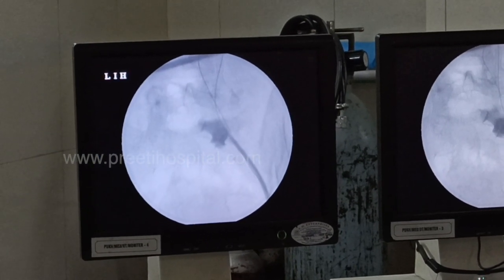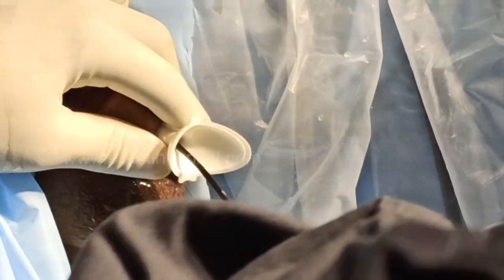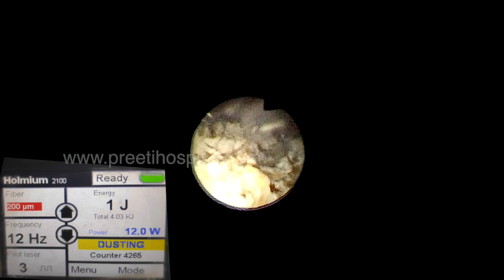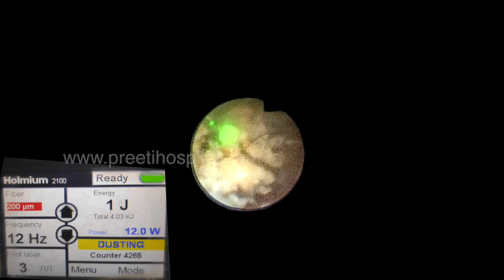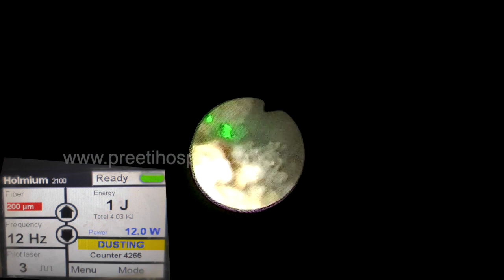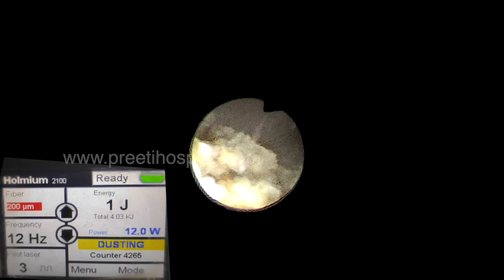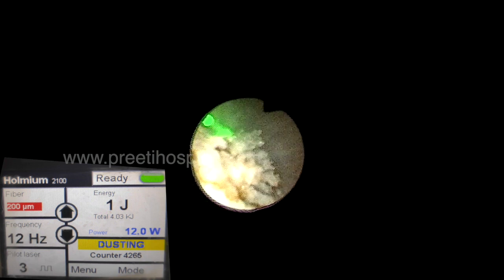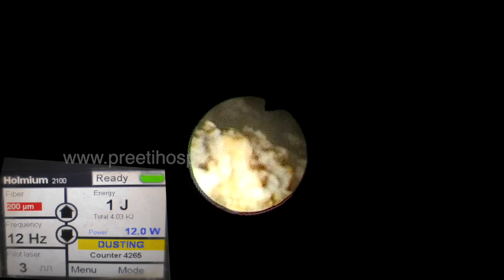With this, we proceeded with RIRS. Fortunately, the stone was calcium oxalate monohydrate — not very dense. We used holmium laser initially at 1 joule.